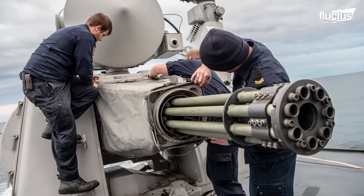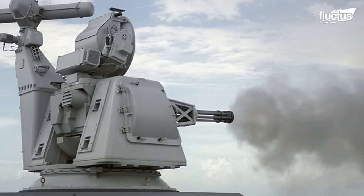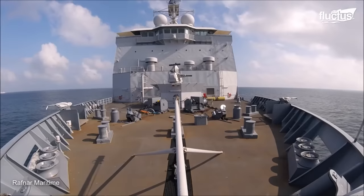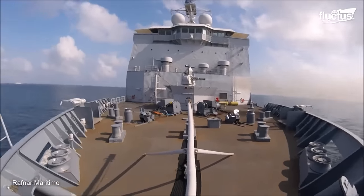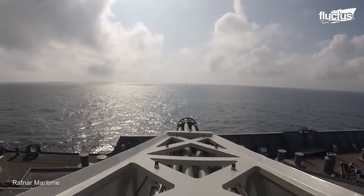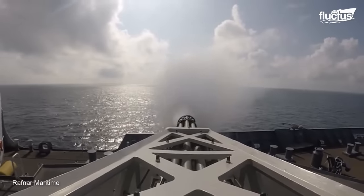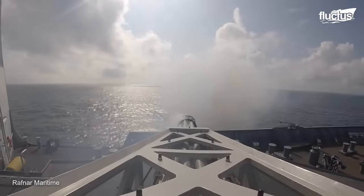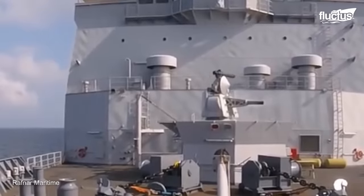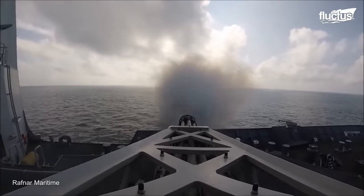The Thales Goalkeeper is another type of Close-In Weapon System that provides the aircraft with a unique defense system against incoming airborne threats. Developed by Thales Group and widely utilized by the U.S. Navy, this system combines cutting-edge radar tracking, advanced computing, and rapid-firing Gatling gun technology, with a primary focus on countering anti-ship missiles. Equipped with a search radar and tracking radar, the system is capable of detecting and tracking multiple targets simultaneously.